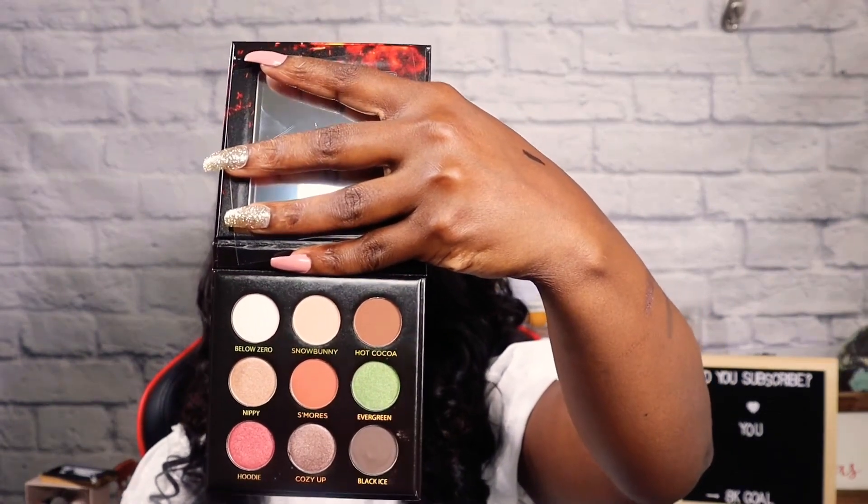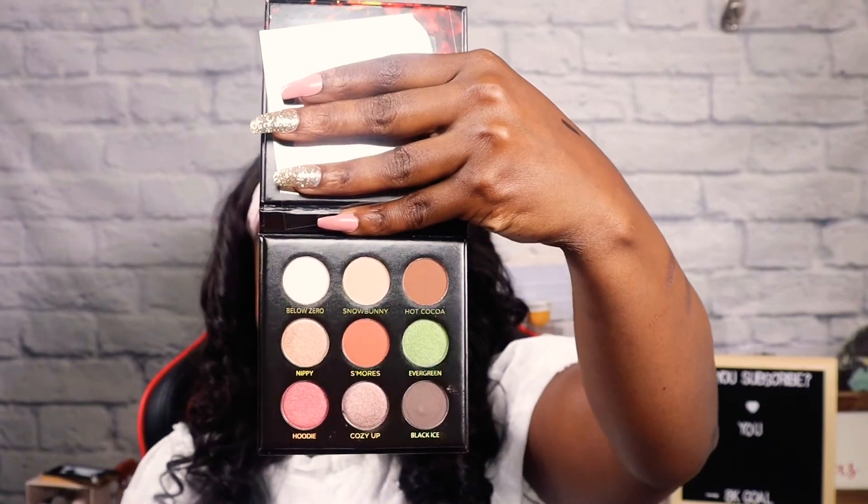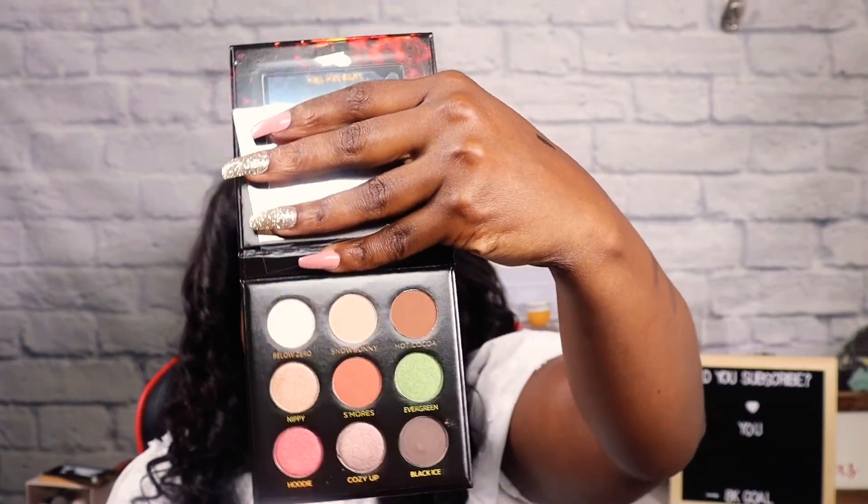Then we have the Ipsy exclusive by IBY Beauty — the Fireside Eyeshadow Palette. The packaging is beautiful, but the shadows weren't speaking to me the way the packaging was. I wish the shadows looked as great as the packaging did. They're cute, but it's just not my kind of shadow. There's a mirror inside that says 'hey hot stuff' — that was adorable. But I won't be using this; I'll probably be sending it to Haiti.